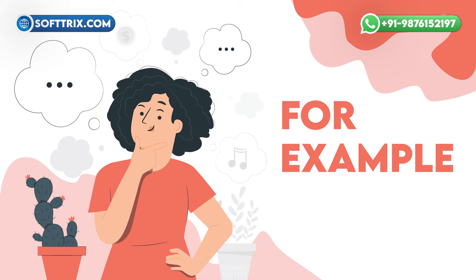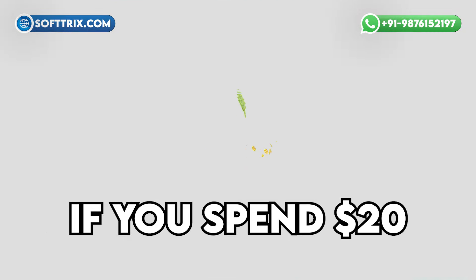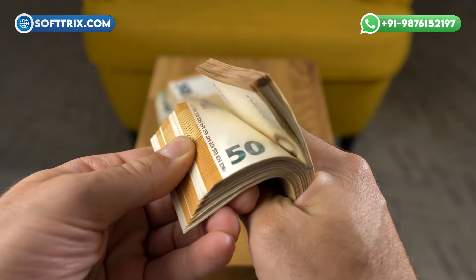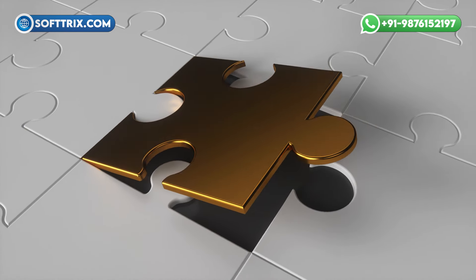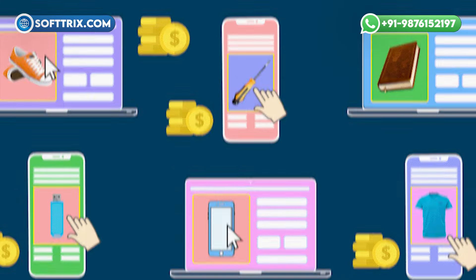For example, you might see something like 'spend $20 and get $50,' meaning if you spend $20 within the next two weeks, you'll receive an additional $50 in ad credit. So keep your eyes peeled for these golden opportunities to supercharge your advertising efforts.